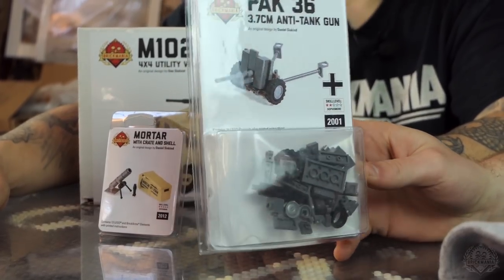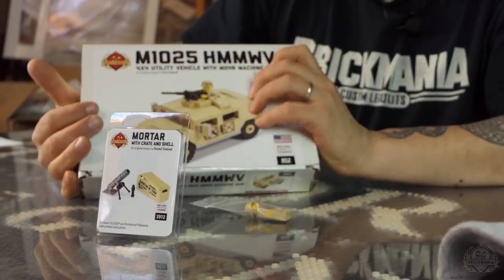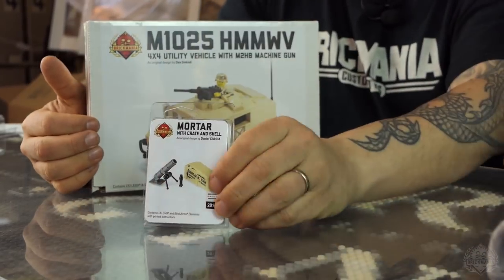This is probably the last batch we're going to do of the Pac-36. Those white box kits — the M1025 FNV — when they're gone, they're gone. We're not making any more white box kits. And then, of course, the mortar pack.